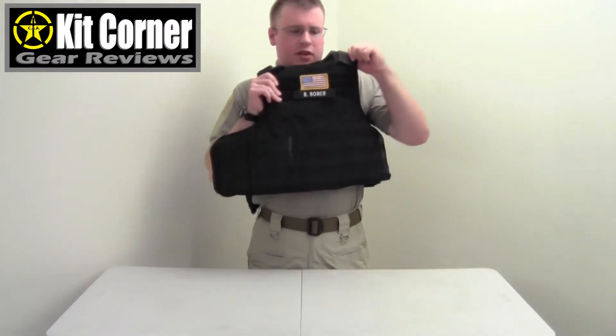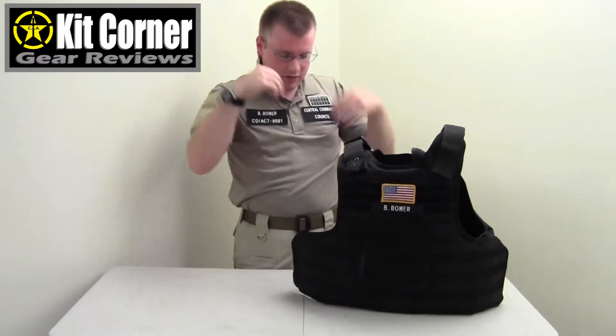To get out of the vest, just undo the clip and take the vest off.